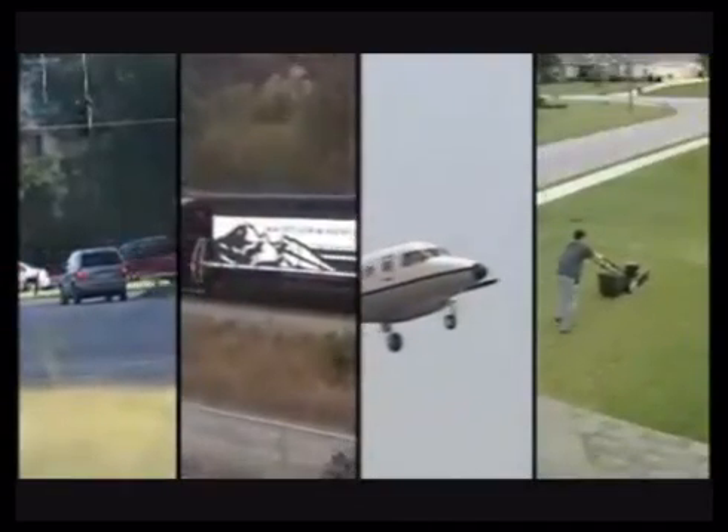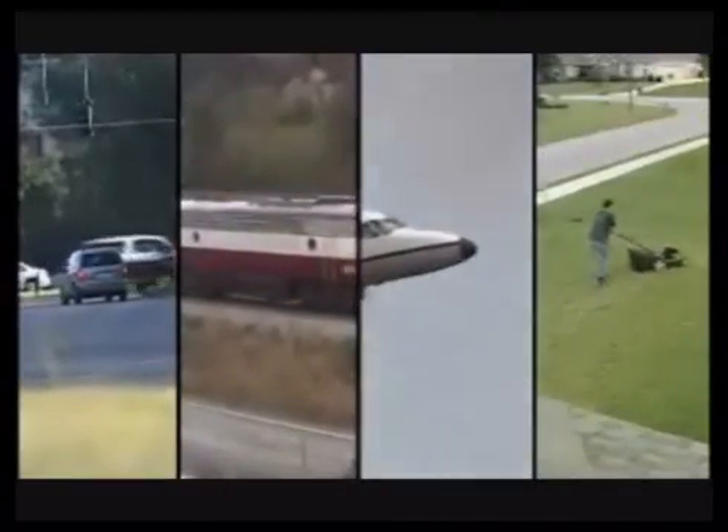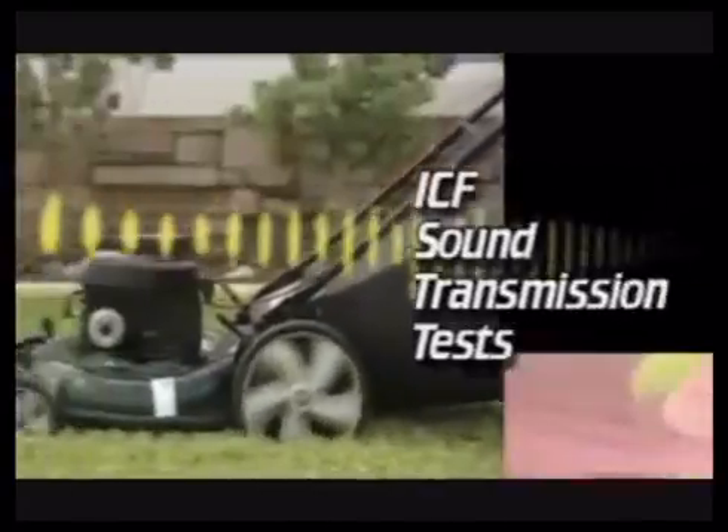Trains, planes, neighbors — there's a lot of outside noise that can disturb the tranquility that your home should provide for you. In sound transmission tests, ICF walls and floors allow less than a third of the sound to pass through compared to ordinary wood-framed walls filled with fiberglass insulation. One of the first things that impress owners of ICF homes is how quiet they are inside. Even if you live close to a busy street where cars and buses pass by all day, the sound doesn't penetrate.